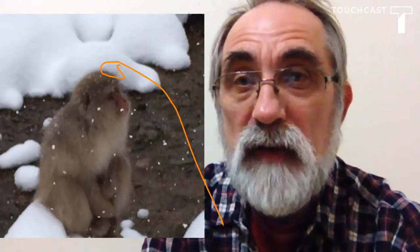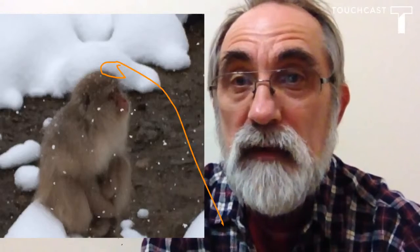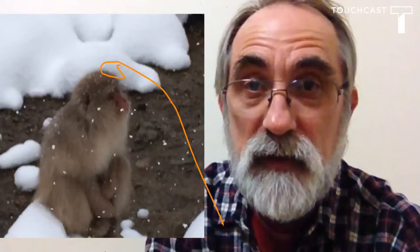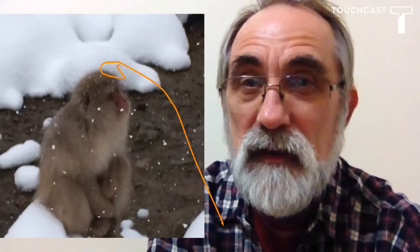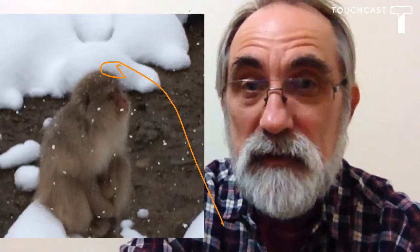The snow monkeys are also known as Japanese macaques. They're a type of monkey that inhabit three of the four main islands in Japan. They're adapted equally well for warm, subtropical lowlands and the cold subalpine regions.